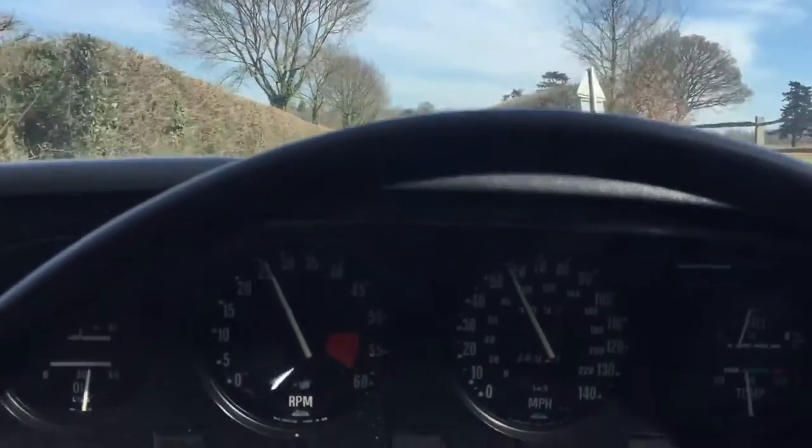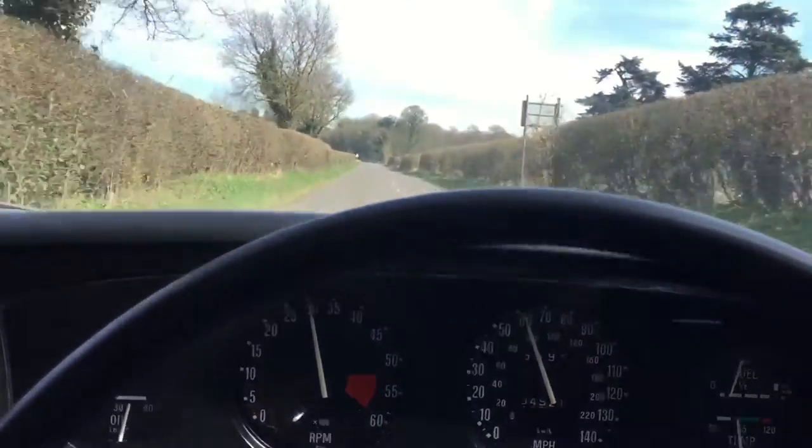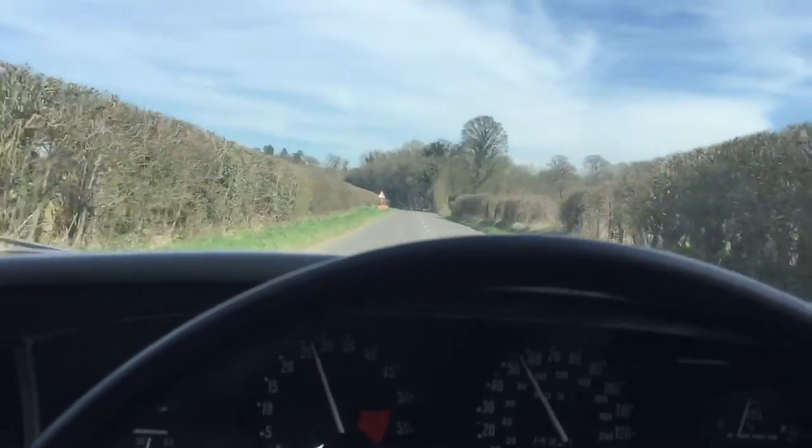Effortless power — to show you a little bit of acceleration there. So I'm just on a B road at the moment, so I better not go too crazy, but I just want to give you an idea that this car does move very nicely.